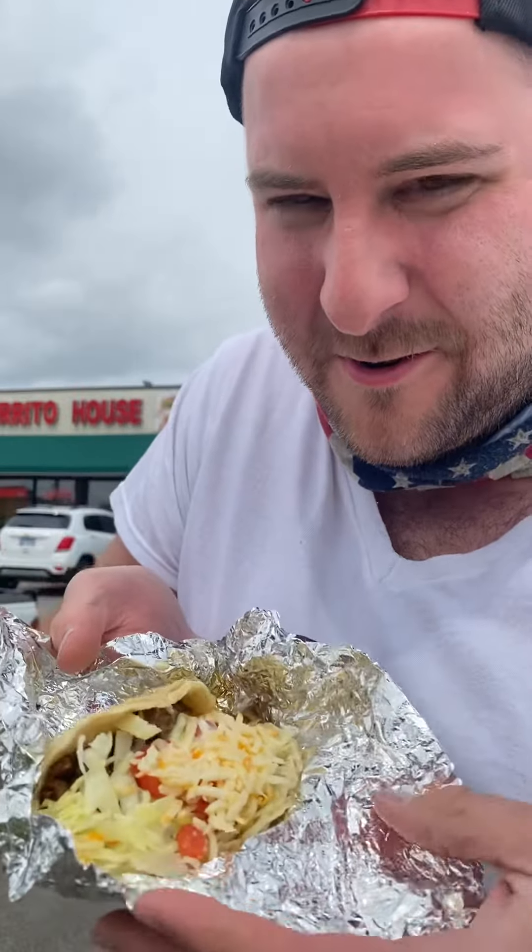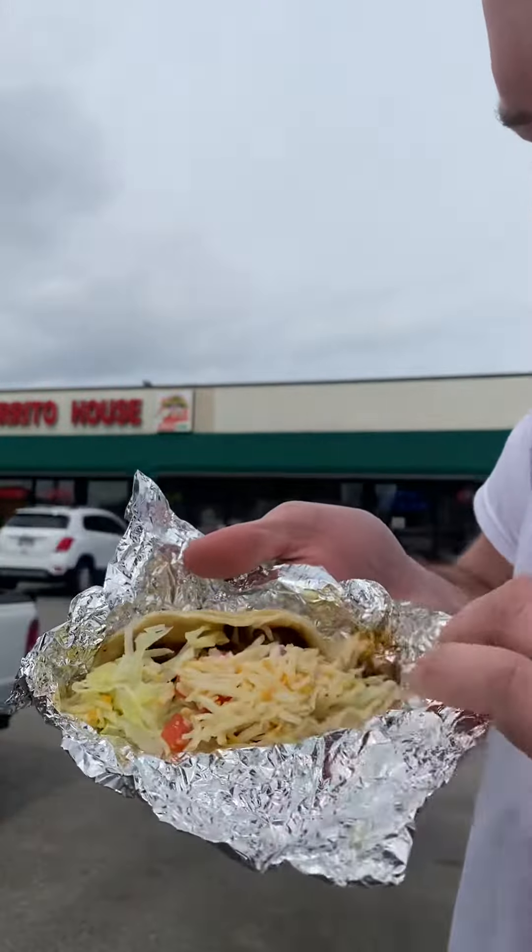Each one of my burritos is individually wrapped. Let's see what we got here. Oh, this is beautiful right here. Presentation: 10 out of 10. Appearance inside: 10 out of 10.